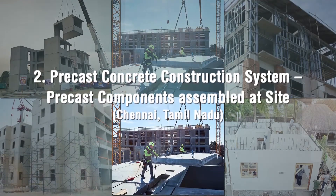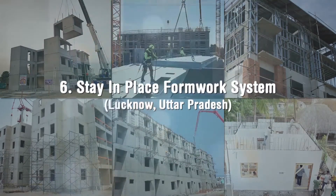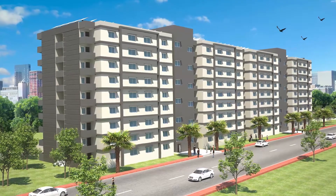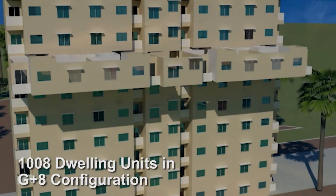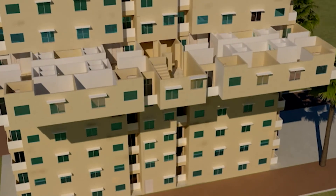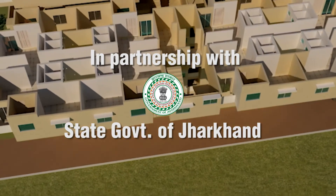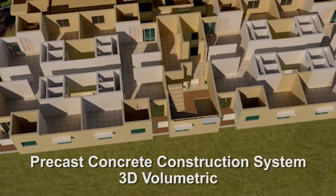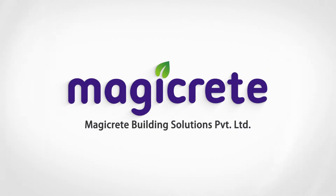6 lighthouse projects at 6 locations with 6 distinct technologies amongst shortlisted technologies. One of the lighthouse projects with 1008 dwelling units in G plus 8 configuration along with all basic and social infrastructure facilities is being constructed at Ranchi in partnership with the State Government of Jharkhand, using precast concrete construction system — 3D volumetric. Messers Magikrete Building Solutions Private Limited is both technology provider and contracting agency for the project.